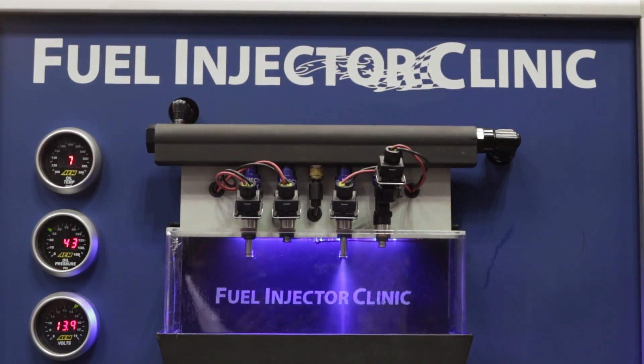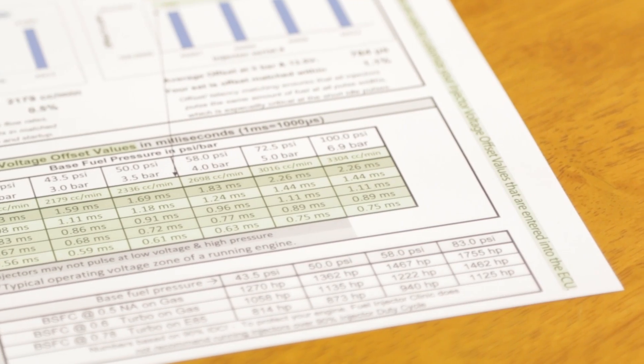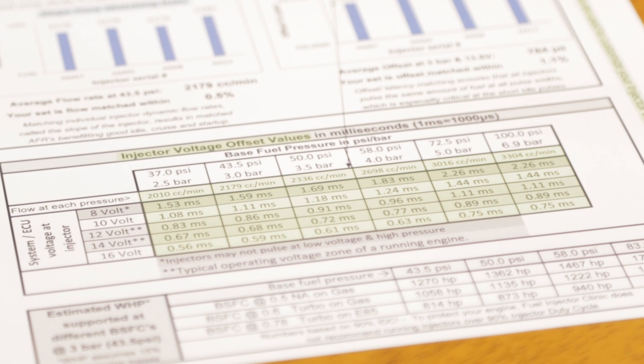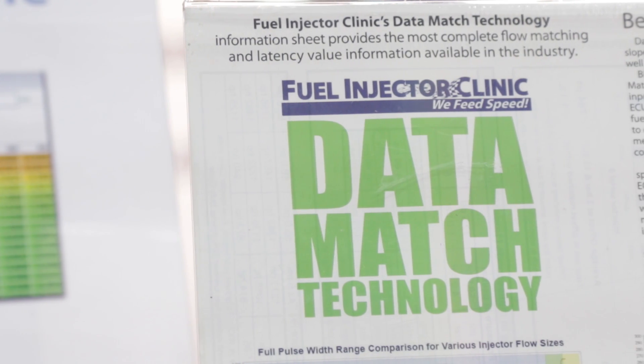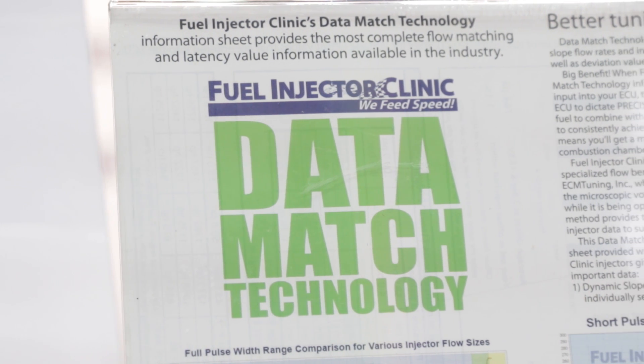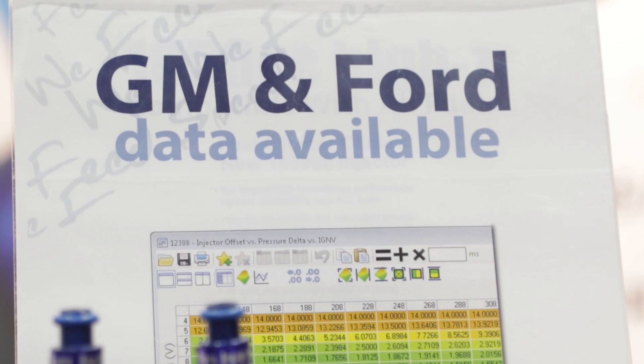This is the thing that we pride ourselves on — we've gone and studied the fuel injector, what it takes to make it work for the tuner. And that's how we came up with data match technology. Our data match technology makes the product, which is available all over the aftermarket, different because we can provide the exact GM and Ford specific data, short pulse width adder tables, and really calibrate these injectors for the tuner before he gets the product in his hands, therefore making his job so much easier.